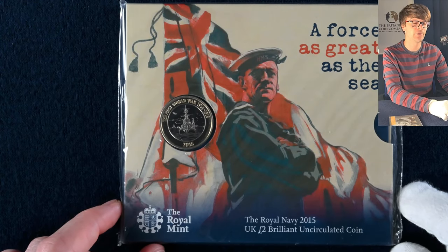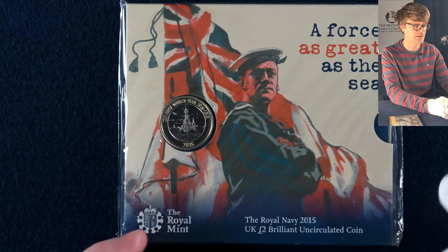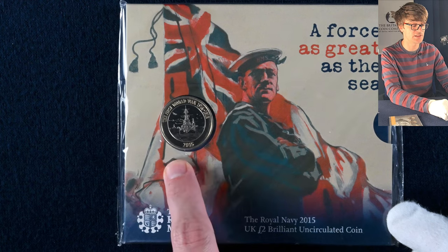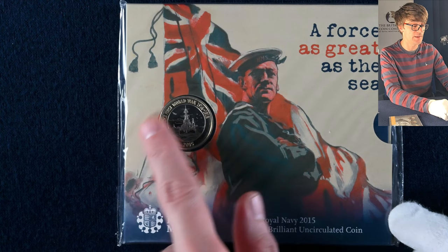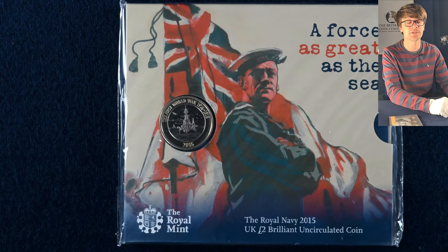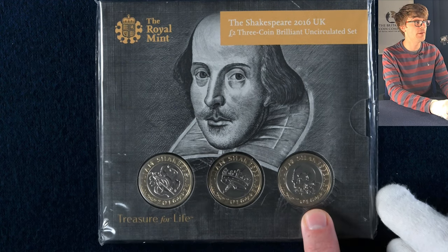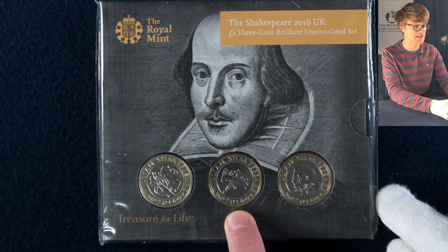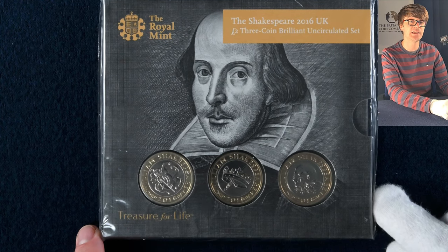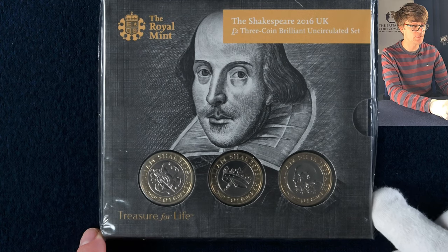Here we have another impressive two pound coin — there were only 650,000 of these minted and put into circulation. This is a higher standard than a circulating coin; it's brilliant uncirculated so you get more of the finer detail. Then this coin set is a lovely one and rather tricky to get your hands on — it's got all three of the Shakespeare two pound coins: Shakespeare's Comedies, Histories, and Tragedies. All three were released in 2016 and put into circulation, and because they're a popular set, despite the mintage numbers being a little higher on some of them, they still command a bit of a premium.